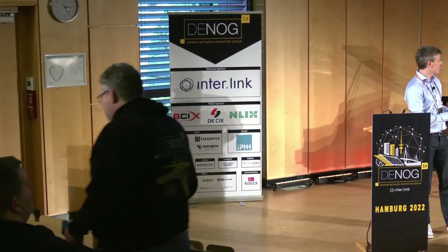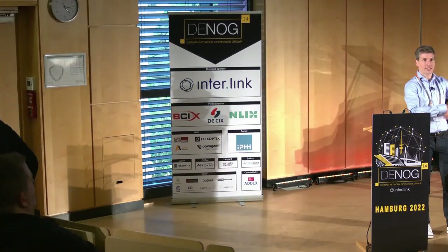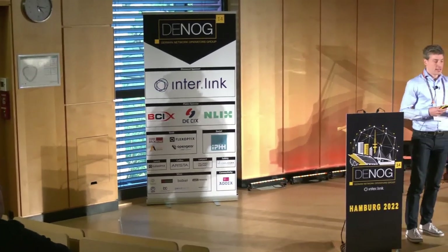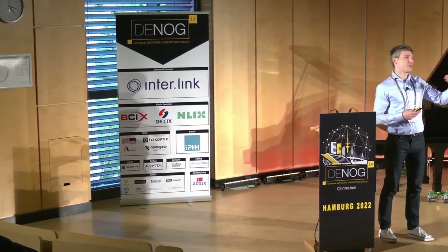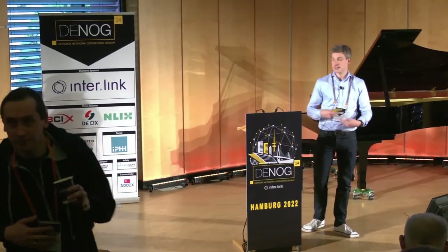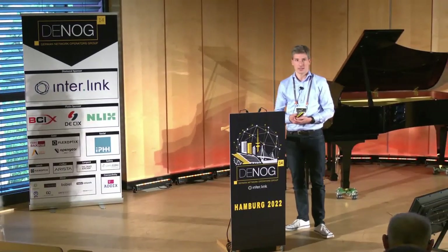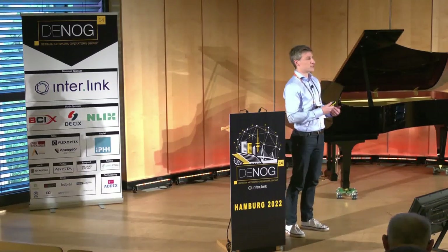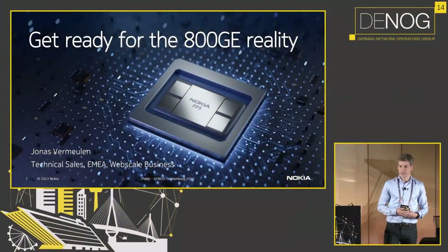We've just had a talk about 400GB ZR, and that by itself is already quite on the edge of innovation. In this session, we're actually going to take it a step further and look at the next speed that is being standardized and that you also find available now, which are routers with 800GB client interfaces.